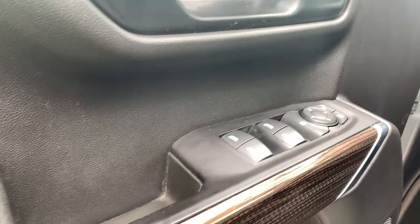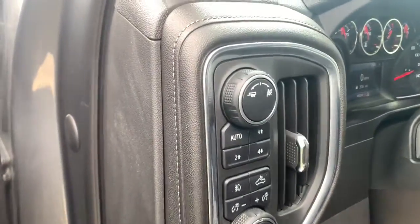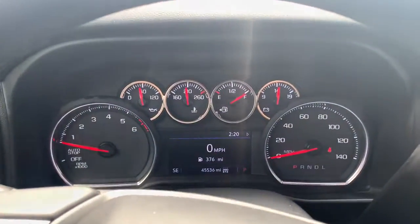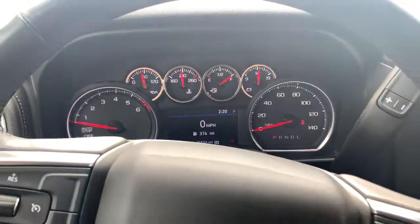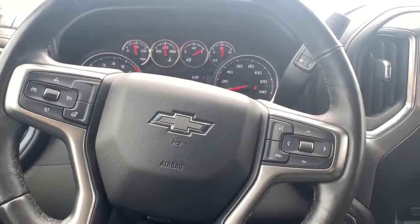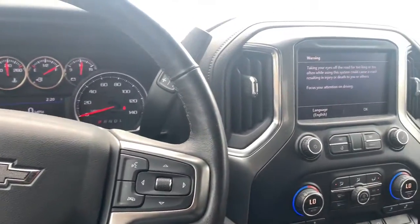The following are some of this vehicle's highlighted options: keyless entry, premium sound system, 4x4, 8-cylinder engine, remote engine start, satellite radio, iPod, MP3 input, heated mirrors, backup camera, fog lamps.